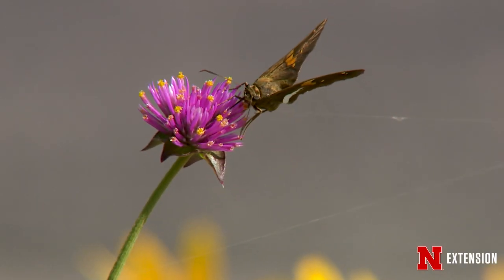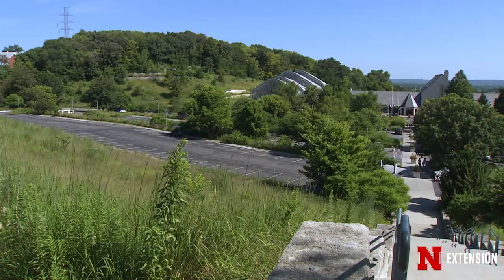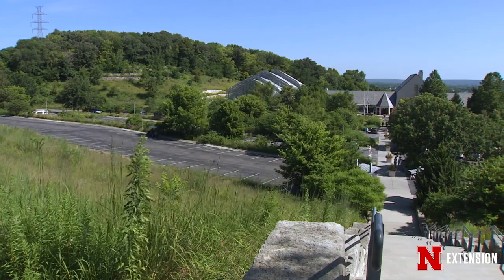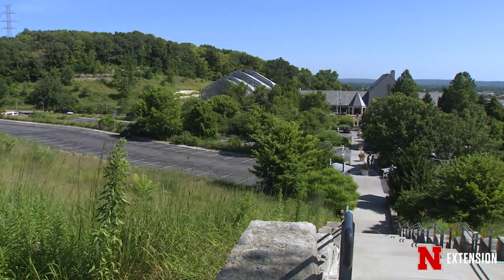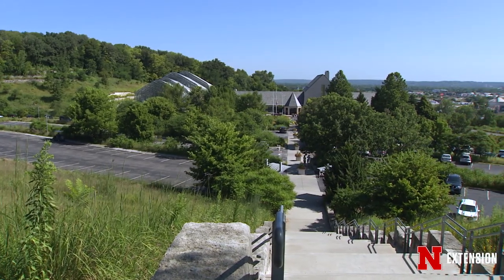It doesn't take too long to understand why that might be the case. The parking lot was designed, first of all, to screen cars. We have about 600 parking spaces here, but you wouldn't know it because we have lots of plantings of vegetation strips throughout the parking area.